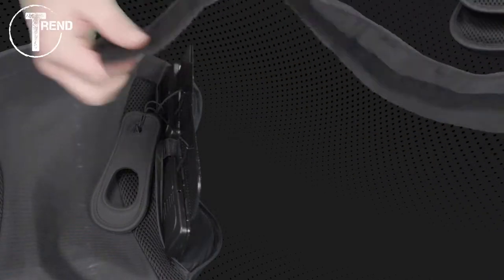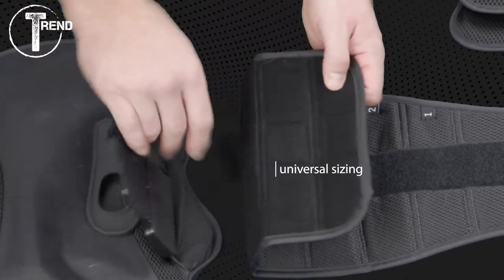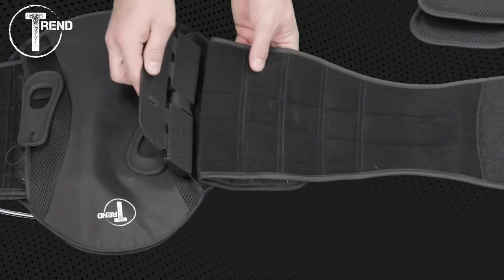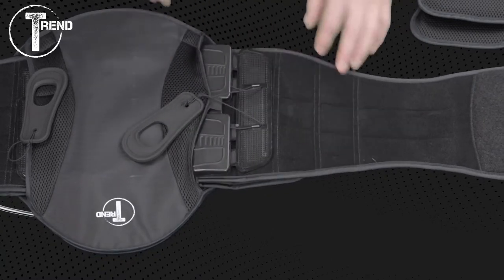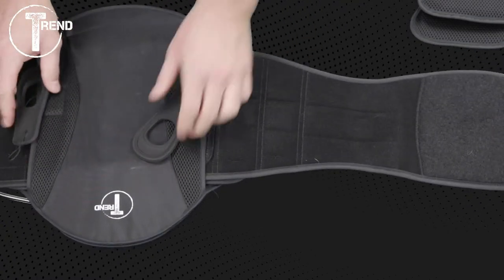All Trend LSOs also come in universal sizing. This dramatically decreases inventory levels — you no longer need to stock seven different sizes. Trend braces are universal size small through three extra large, covering anywhere from a 26 to 68 inch waist. Also available is an extension panel that will add an additional 10 inches to the largest size.